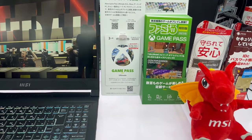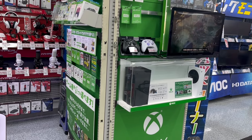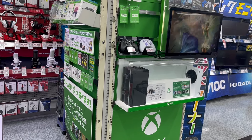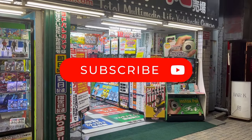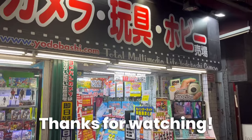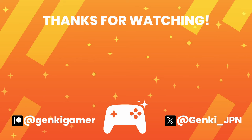So that's the Xbox section in the store. That was a quick video tour of Yodobashi Camera in Shinjuku. I hope you enjoyed the video — please let me know what you thought in the comments below. Thanks for watching and I'll see you in the next video. Ja ne! I'll see you next time.